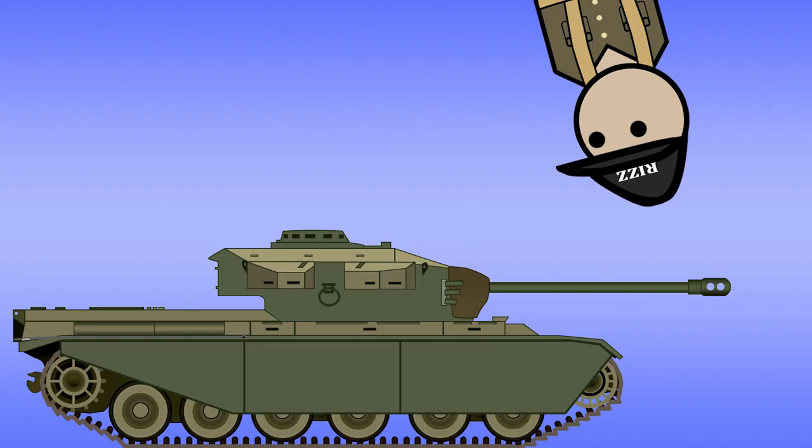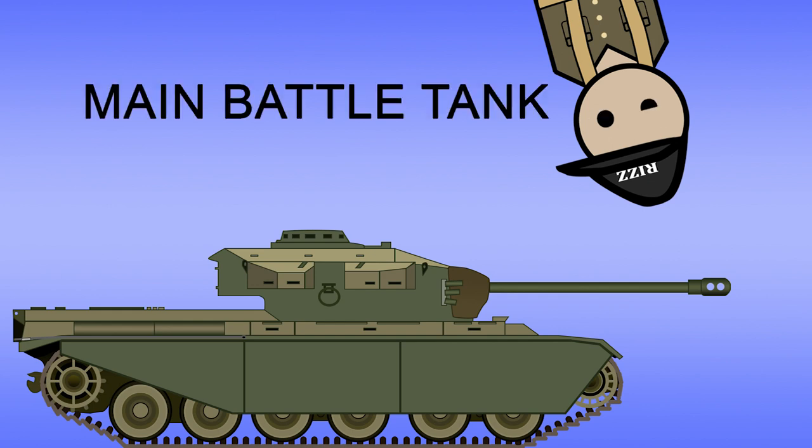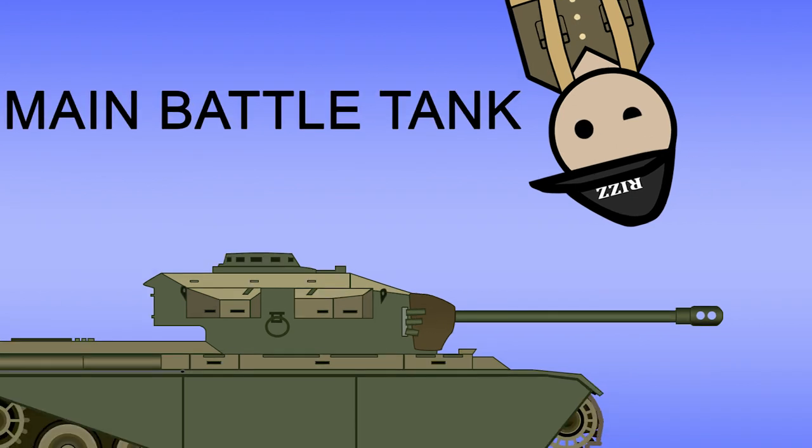This is the Centurion Tank, designed and developed by the United Kingdom just before the end of World War II, but served in the post-war and cold war as the first tank to be classified as the main battle tank — which I assume is a tank that's mainly used for battle.